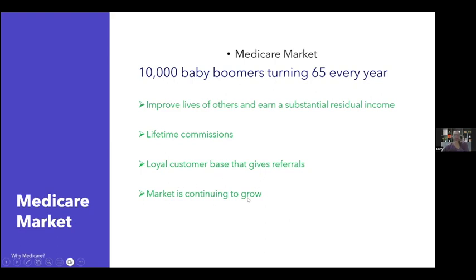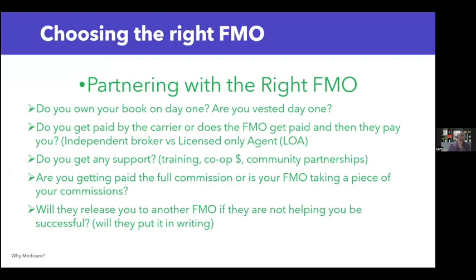The market is continually growing. One thing I didn't like about working life insurance and infinite banking was I didn't know who my market was — it was hard to know if someone had enough income to make it the right fit. With Medicare, we know the market: they're turning 65, they have Medicare, and they need our help.